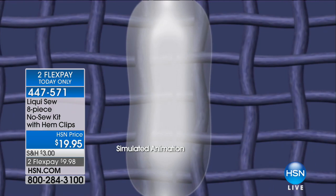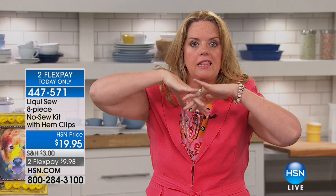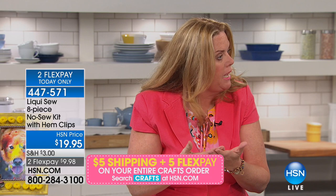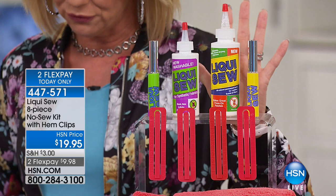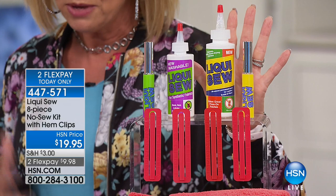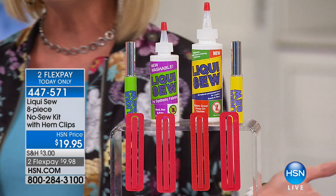Liquid Sew penetrates into the pores of fibers, fabrics, leather, and suede to bind them together — linking and locking the two sides so that when dry it's permanent: waterproof, machine washable, dryable, dry-cleanable, and ironable. The deluxe kit includes double the size of the all-fabric Liquid Sew at four ounces, three ounces of Liquid Sew for synthetics, two on-the-go empty applicators, four hem clips, and one idea guide.